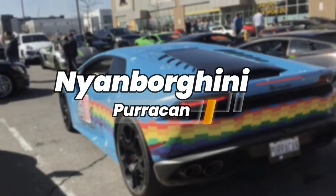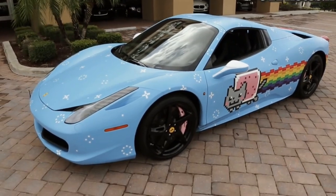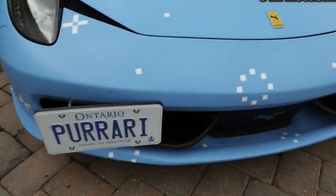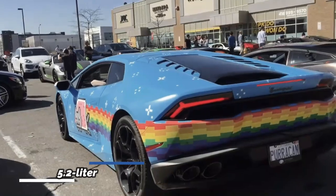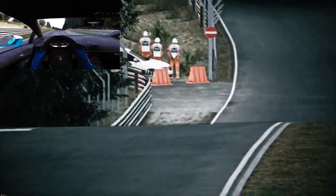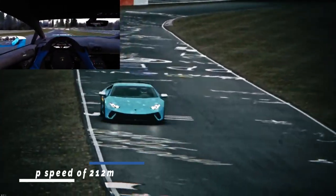His other Lamborghini Huracan gets the same custom Nyan cat treatment to the bodywork, all in the same color as his Ferrari 458 Spider. The $235,000 Lambo has been dubbed the 'Puracan' because it too looks cute like the kitty-themed Ferrari. The Lamborghini badges have been replaced by leaping cats. Its 5.2-liter naturally aspirated V10 puts out 602 horsepower and 413 pound-feet of torque, with power sent to the rear through a 7-speed dual-clutch Doppia Frizione gearbox. The Puracan can go from 0 to 62 mph in 2.5 seconds and reach a top speed of 212 miles per hour.